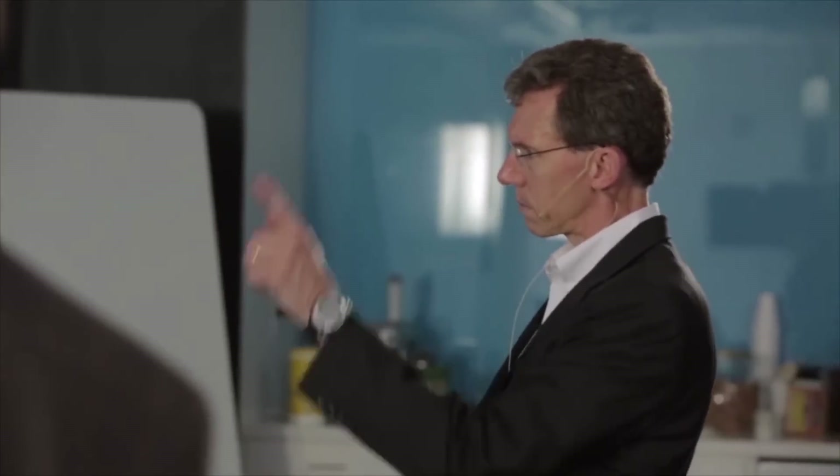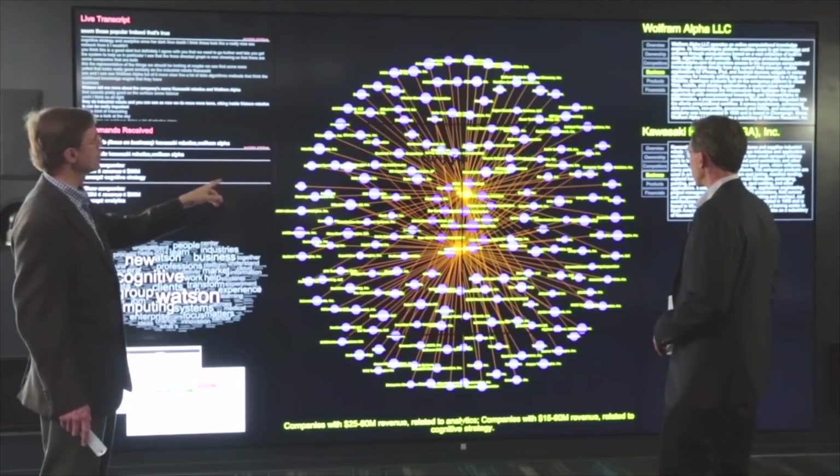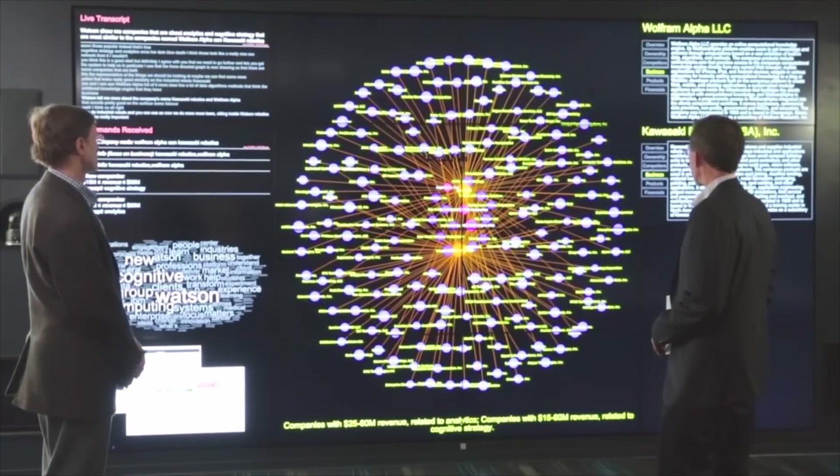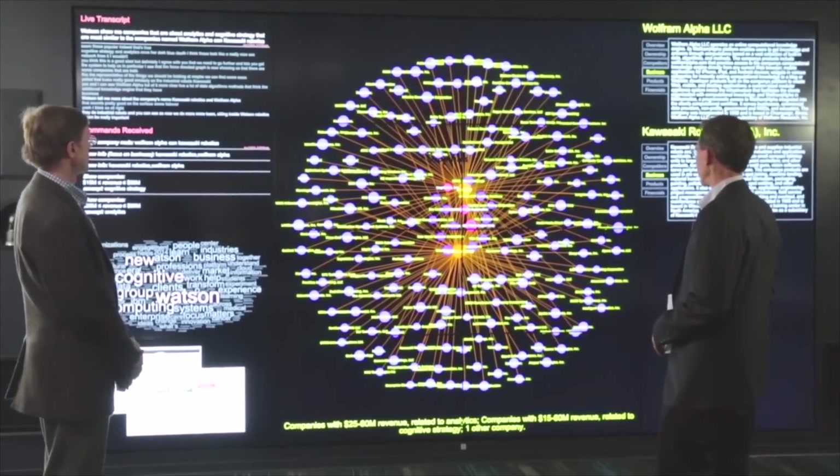We can see we're getting some connections, too. Watson, show me companies that are about analytics and cognitive strategy that are most similar to the companies named WolframAlpha and Kawasaki Robotics. I found three companies similar to the ones you specified.